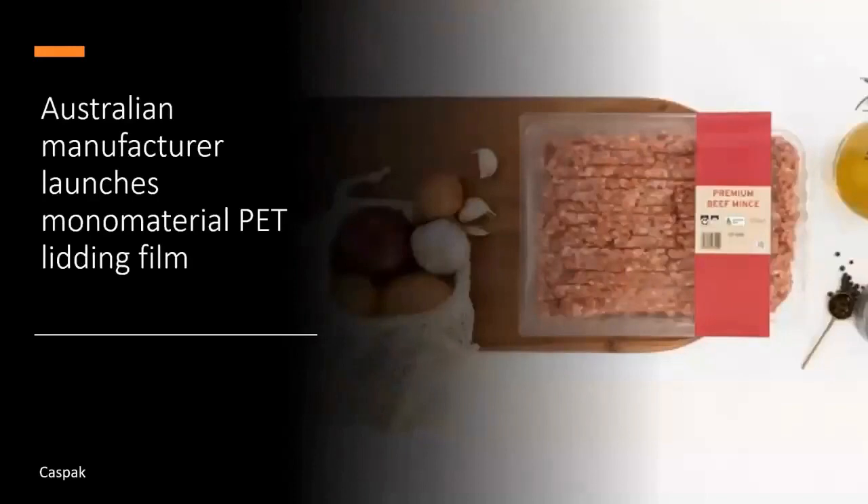Australian sustainable packaging manufacturer CASPAC has developed a new monomaterial PET top web that seals to thermoformable PET films or preformed monolayer single-ridged trays. Being a monomaterial PET structure, CASPAC says this innovation makes recycling easier as consumers are able to place the entire PET tray in a curbside bin without the need to peel it away and seek out a soft plastic recycling stream as before. The top web is designed to meet APCO's minimum plastic waste weight allowance according to the packaging recyclability evaluation portal (PREP) for the hard recycling stream. CASPAC plans to roll out more sustainably focused packaging solutions over the coming months.